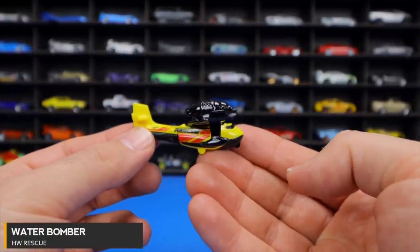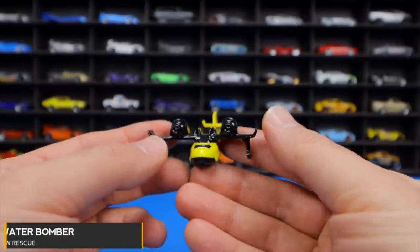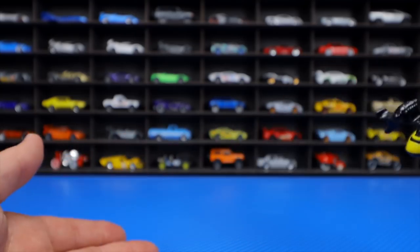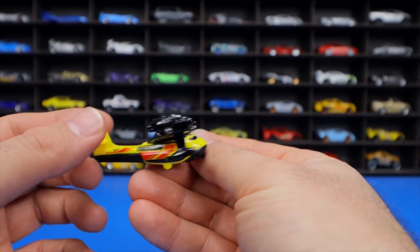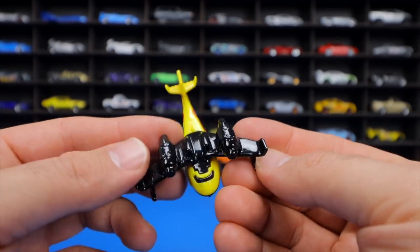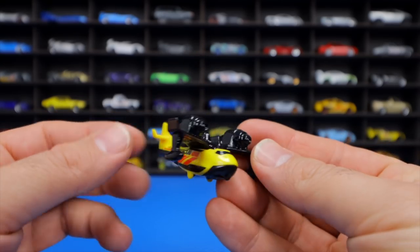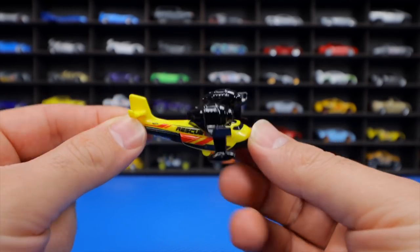The Water Bomber from HW Rescue Series is an airplane designed to scoop up water and drop it on fires — a crazy concept for a Hot Wheels casting. The host questions whether these airplane releases are what collectors want each year, as a few different new planes come out annually.